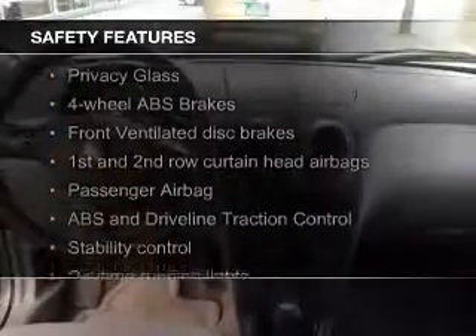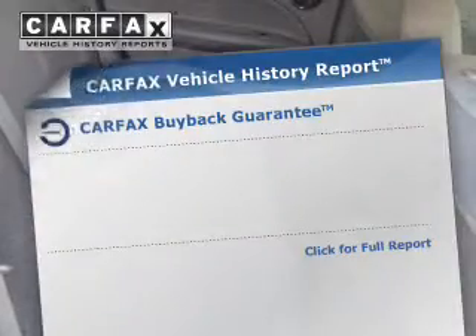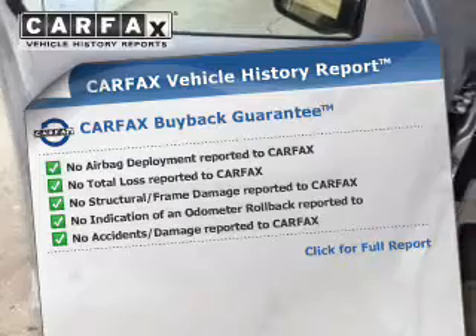Safety was made a priority with these features: curtain head airbags, traction control, stability control, a passenger airbag, low tire pressure warning, and front ventilated disc brakes.